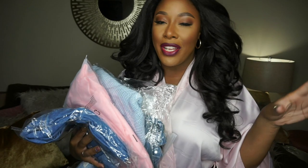Hey guys, welcome back to my channel! Today in this video I have a few pieces from lovelywholesale.com that I'm going to be trying on and sharing with you, so if you're interested, girl, stay tuned.